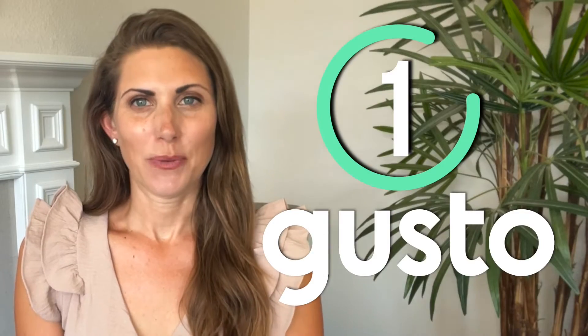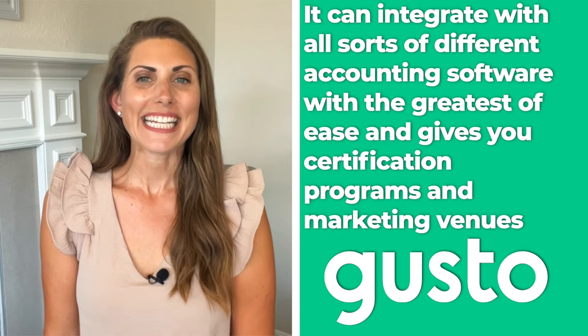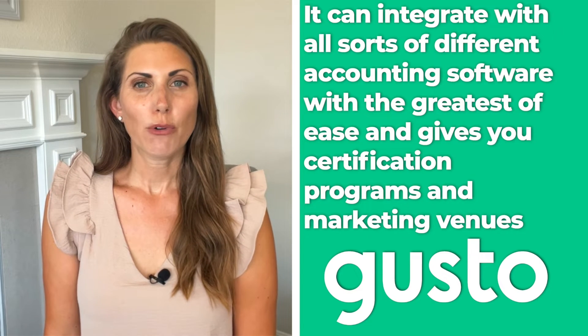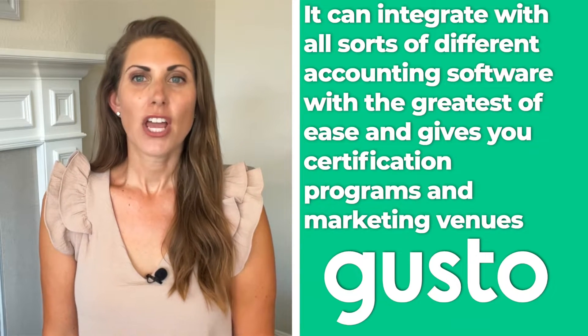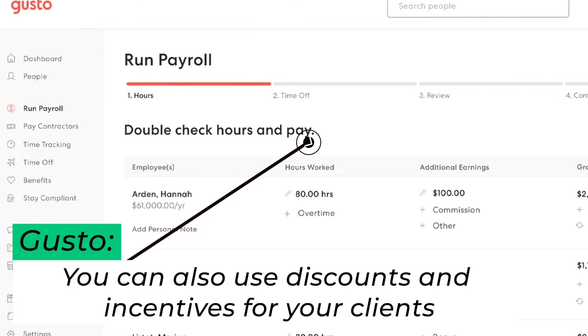Number one: Gusto. Gusto is already considered the top payroll software out there right now, and when combined with its accounting features, it's practically second to none. It can integrate with all sorts of different accounting software with the greatest ease. It gives you certification programs and marketing venues so you can get more clients than ever before.